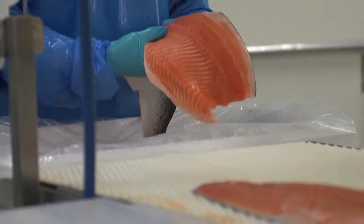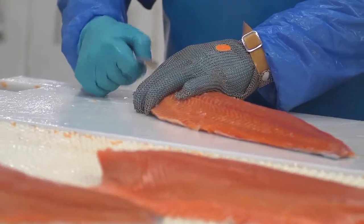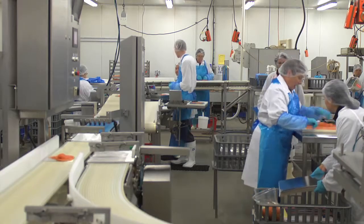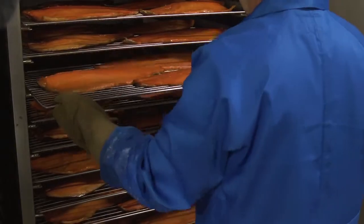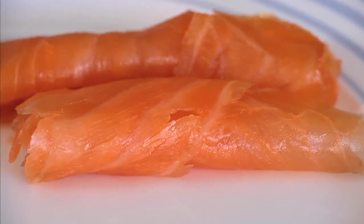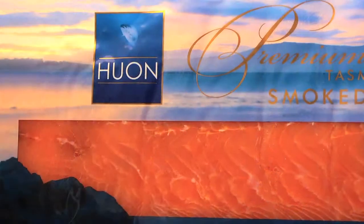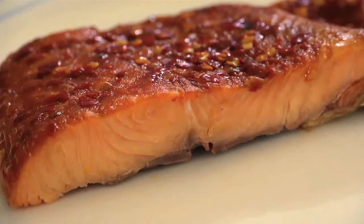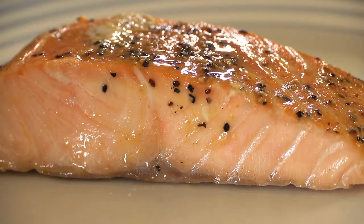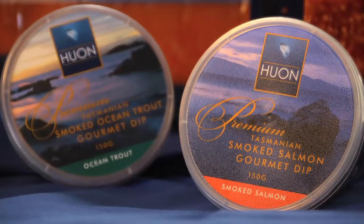At Mount Barker in South Australia, Huon's value-adding and processing plant has established a reputation as the nation's best. This is where the Huon Premium range is created for markets around the country and across the world — the most loved, expertly slow-smoked salmon, slowly smoked to ideal taste rather than a process-convenient time. The premium range includes customer-convenient smoked salmon packs of 500, 200 and 100 grams, ready-to-eat sweet chilli and lemon pepper single serves, and premium gourmet dips of smoked salmon and ocean trout.